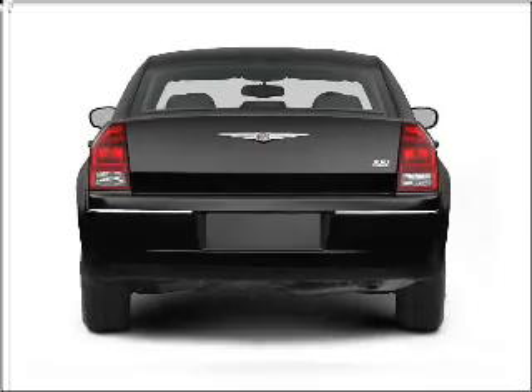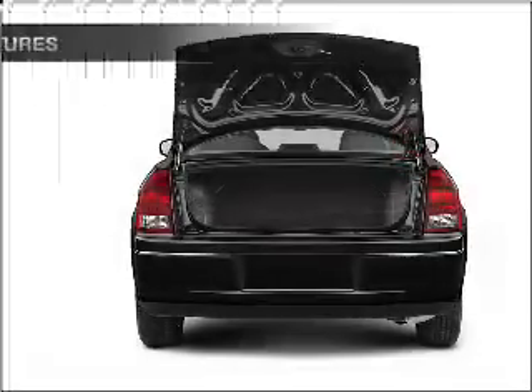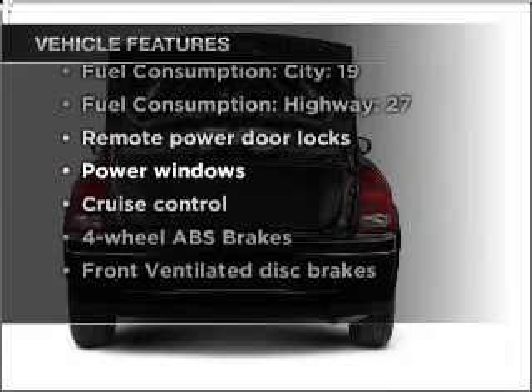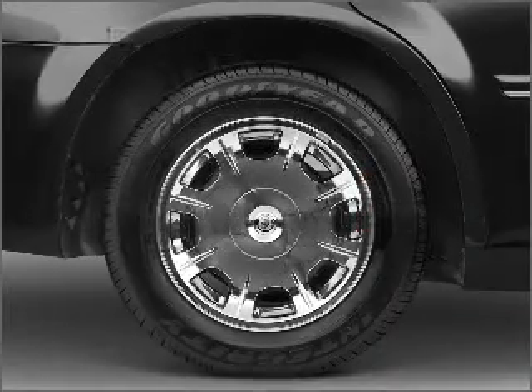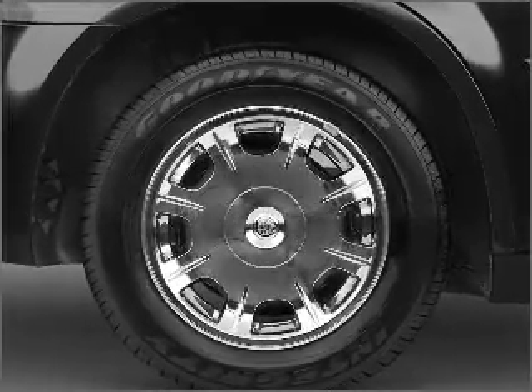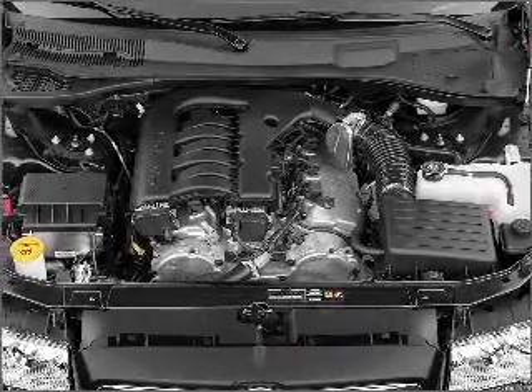Anti-lock brakes help you bring your vehicle to a safe stop. And with these notable features, you won't want to miss out on the opportunity to own this amazing vehicle. Air conditioning, power door locks, power windows, power steering, cruise control, power mirrors, and AM FM stereo with a CD player.